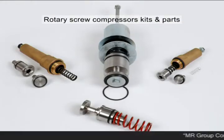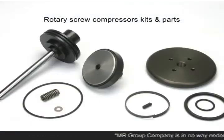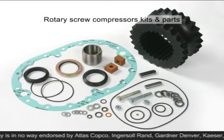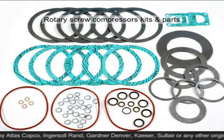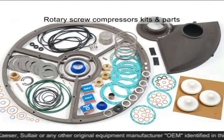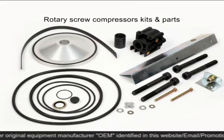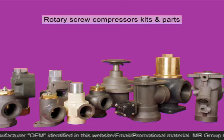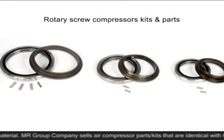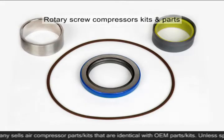We manufacture an immense variety of valve kits, MPV kits, element mounting kits, lip seal kits, cooler kits, maintenance kits, service kits, modification kits, blow-down valve kits, complete intake and unloading valves, and shaft seals.